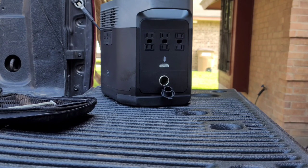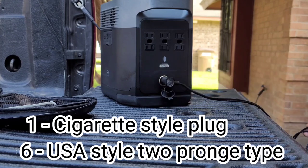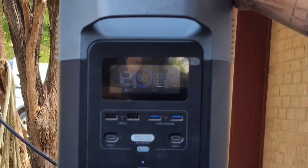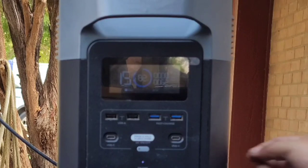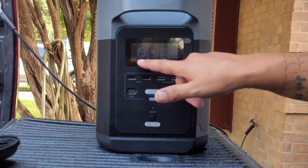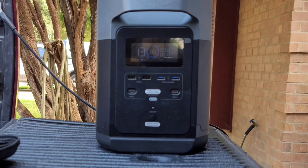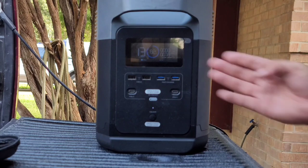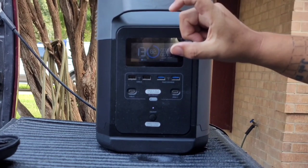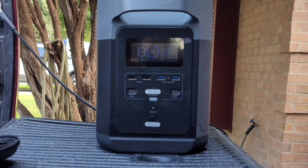We'll plug in our fridge and show you the draw. It's plugged in, and now you can see it says 'car' because it's the cigarette-style charger, and it's pulling between 65 and 75 watts output. It does tell us we have 15 hours of runtime. Once it settles and the compressor kicks off, the number might rise. While the compressor is on it will fluctuate between lower and moderate numbers. We've used our single-cup pod coffee maker and the EcoFlow handles it very well.